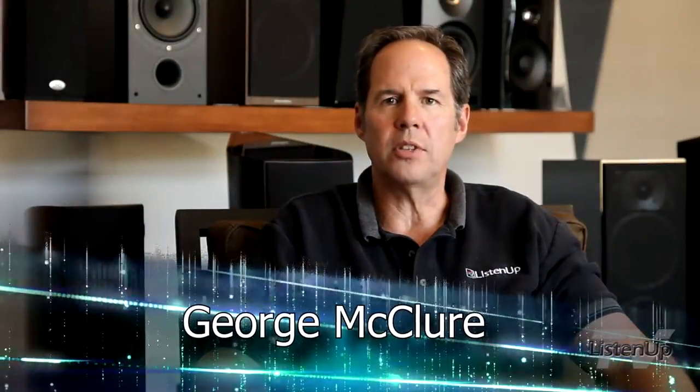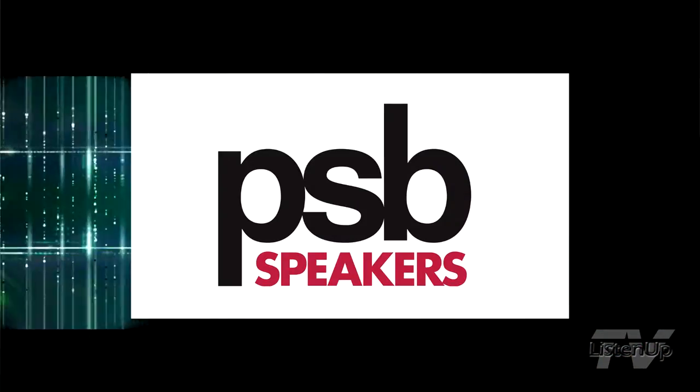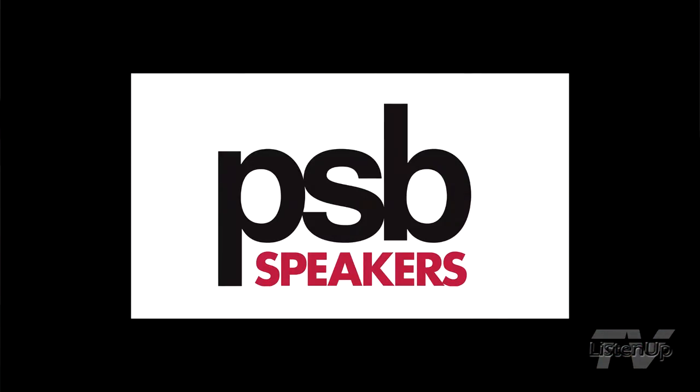Hi, I'm George McClure and this is Listen Up TV. Today we have the pleasure of talking with Paul Barton, founder and chief engineer of PSB Speakers. Paul, thanks once again for speaking with us today.